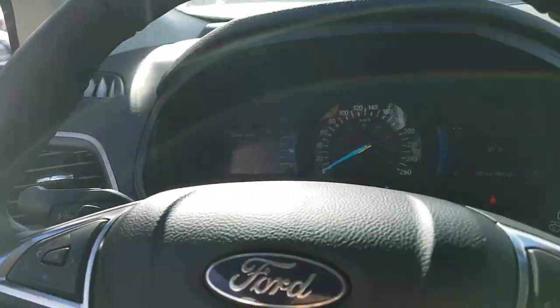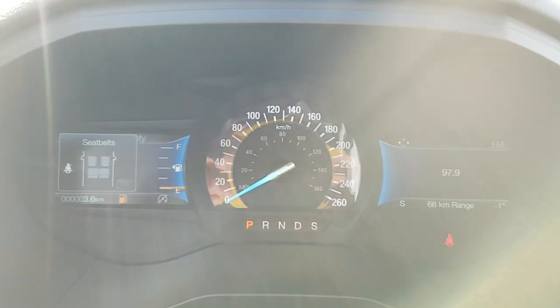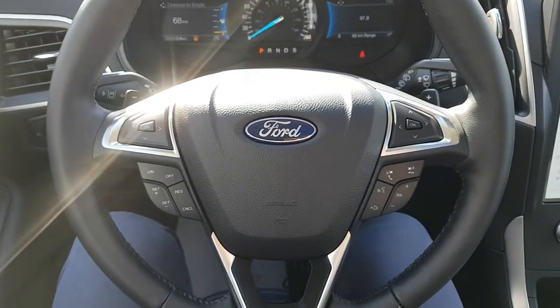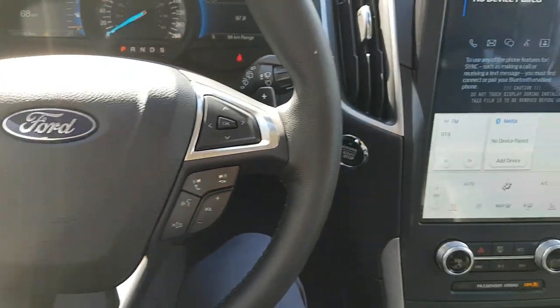Stepping into the vehicle, we have an analog speedometer with two screens on either side of it. Coming down to the steering wheel, you have your different cruise control settings, voice command options, and volume adjustments.